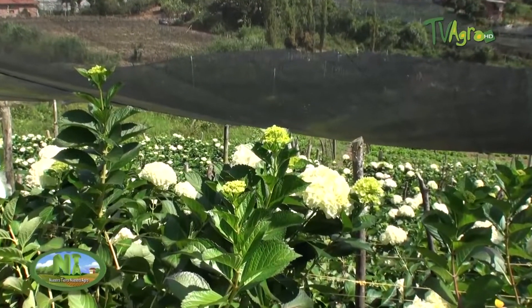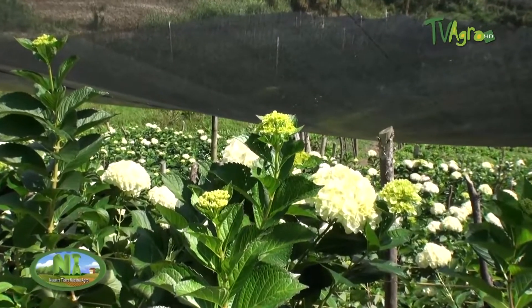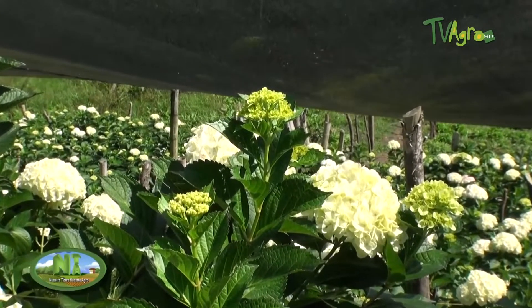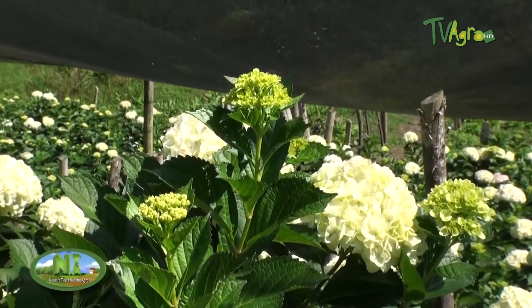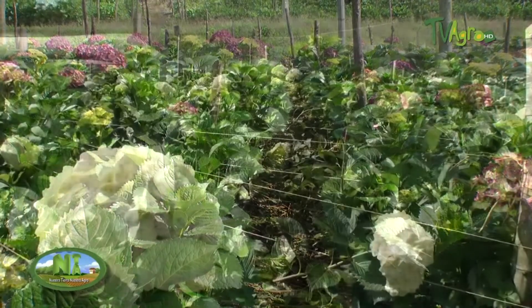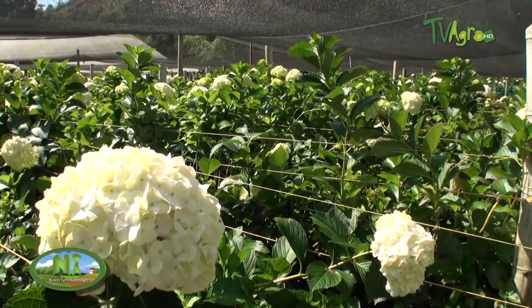We produce the flower here and normally we work with several traders. They export them to different countries, and the sizes and variety of the flower are according to the client's needs.